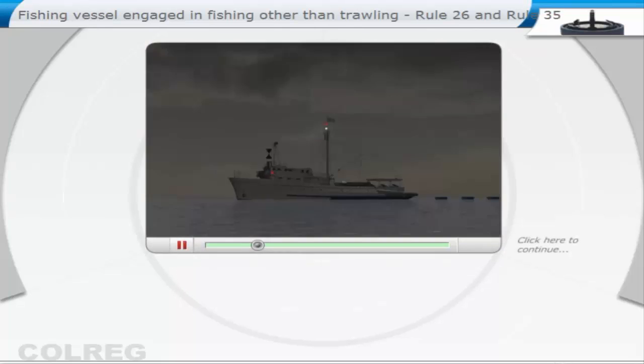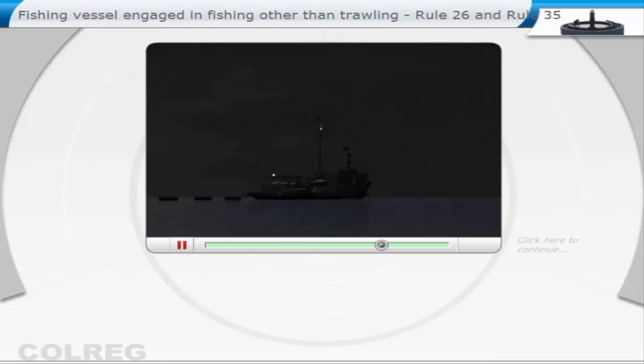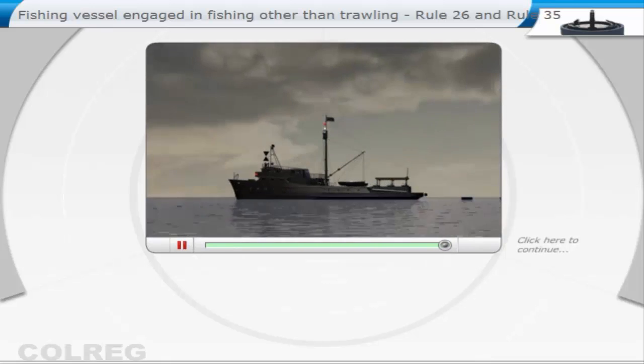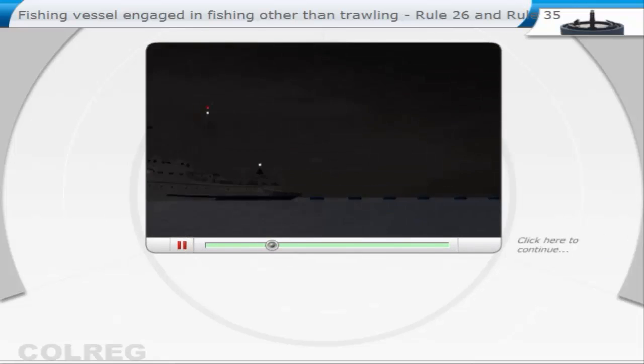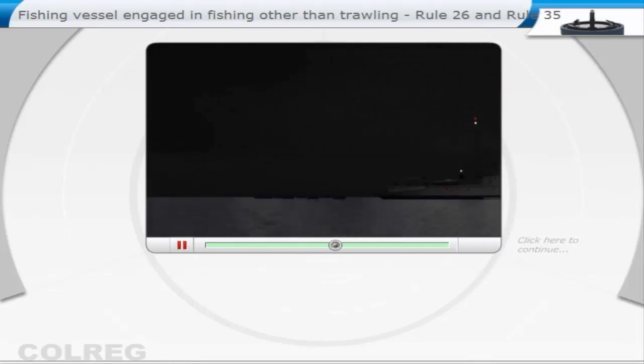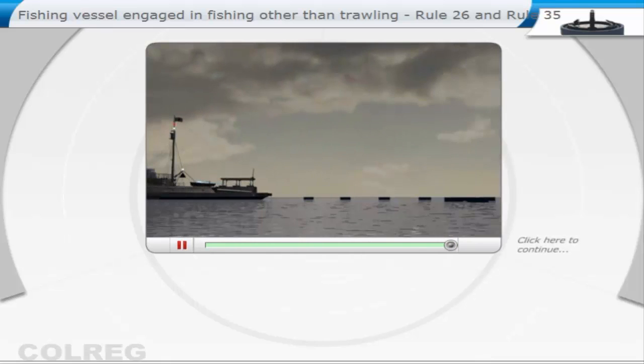A vessel engaged in fishing, not trawling, whether underway or at anchor, will show at night the following lights: two all-round lights, a red light above a white light. If the vessel is making way through the water, then also side lights and a stern light.